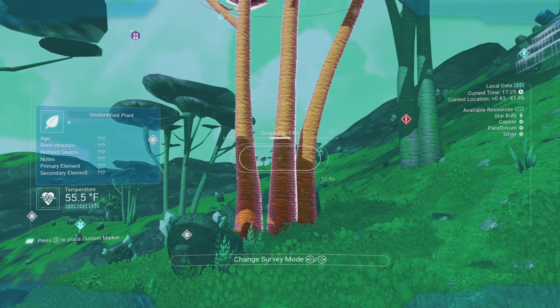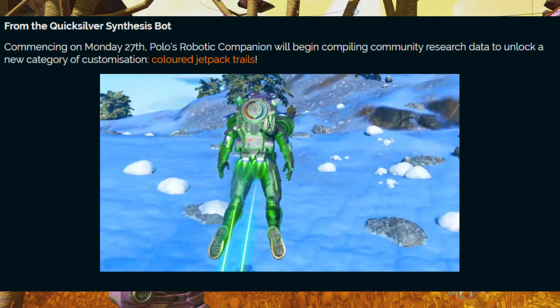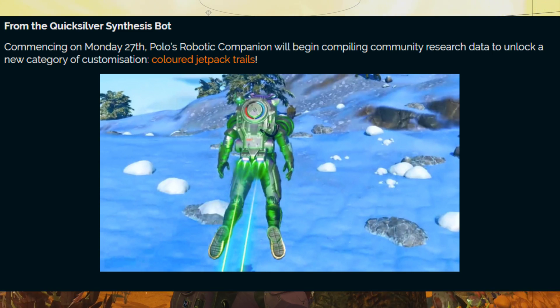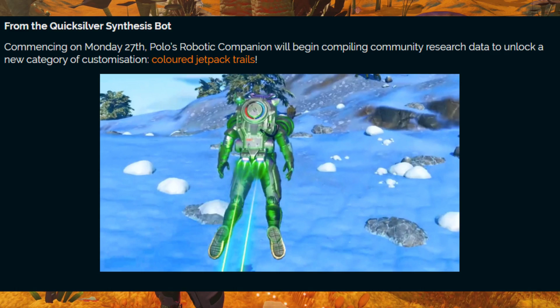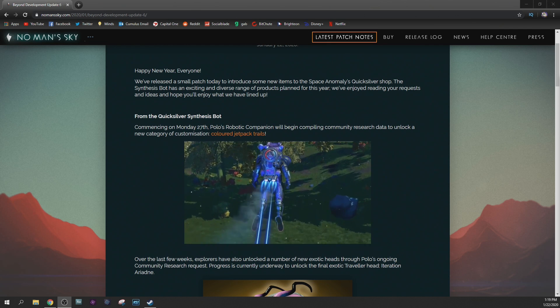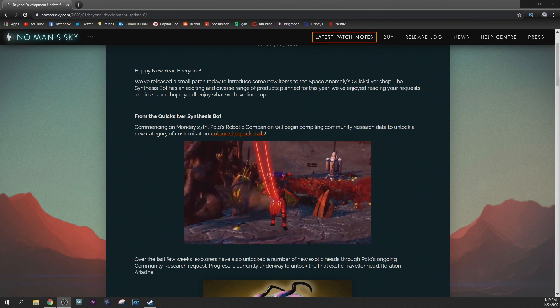From the Quicksilver Synthesis bot, commencing on Monday the 27th, Polo's robotic companion will begin compiling community research data to unlock a new category of customization: colored jetpack trails. They put this video together of the different ones. We're only going to have three to begin with, but it looks amazing. Look at this video — this is awesome.